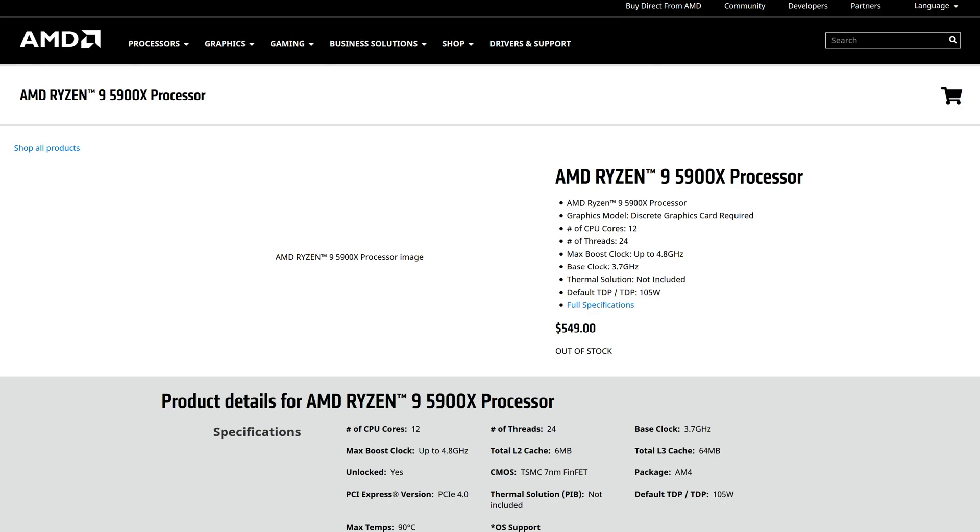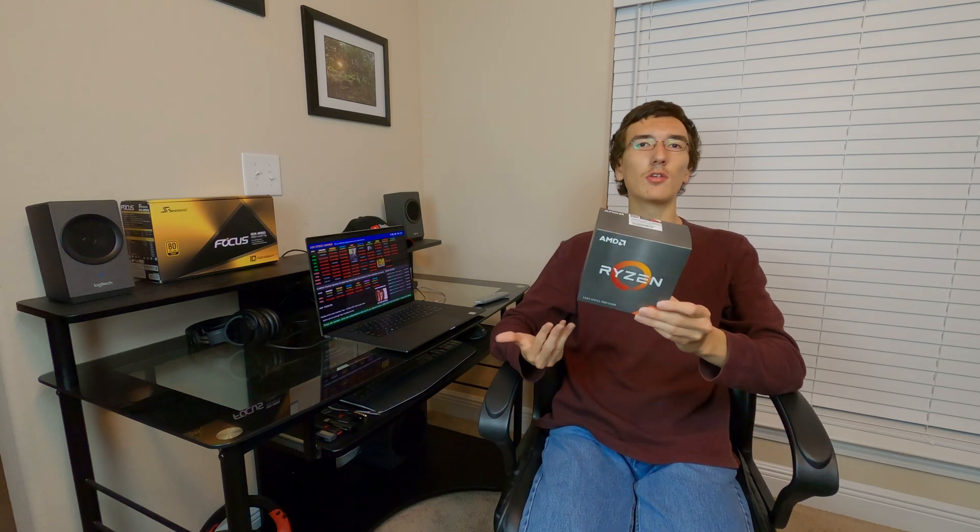So I was able to last Thursday pick this up on AMD.com, and it appears that AMD.com has been doing drops regularly every Thursday. It wasn't actually that hard to order this — I mean it was there for more than a minute or two.